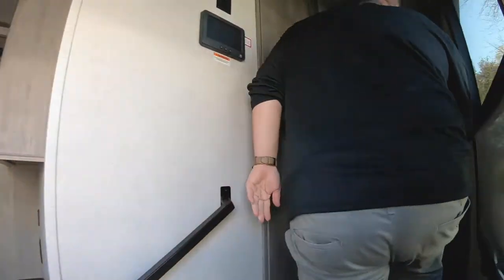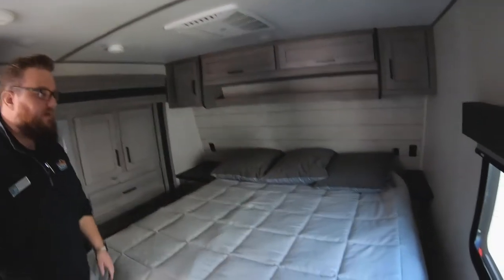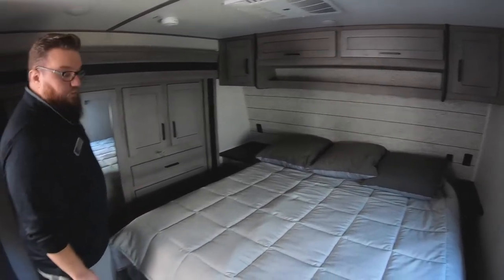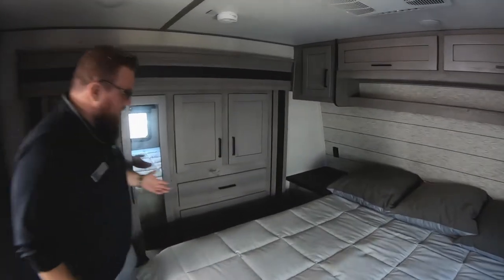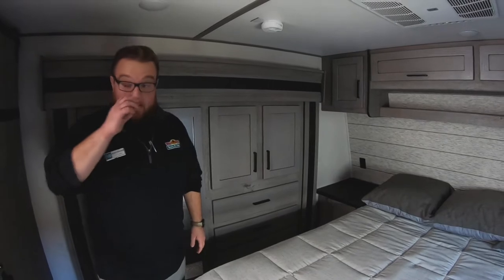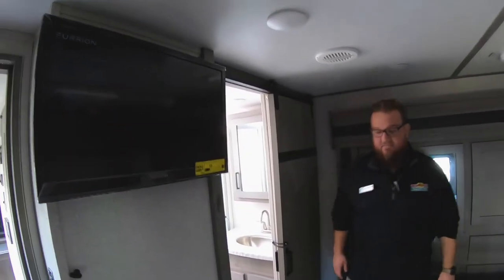Let's start up in the bedroom first. Up here in the bedroom, you do have a nice size queen bed with a really pretty accent wall and cabinets all up above the bed as well. You do have a wardrobe slide in your bedroom, which gives you plenty of walk-around space on the sides of the bed to get ready in the morning. Lots of hanging space and drawer storage there. It also comes equipped with a TV in the bedroom and an air conditioner — that is one of three air conditioning units on this coach. There's one here, one in the living room, and one in the garage, and all three of them are ducted. What makes this product so unique is you can actually run all three air conditioners at the same time on 50 amp service, which you've never been able to do before. So that's an awesome feature on the Raptor.